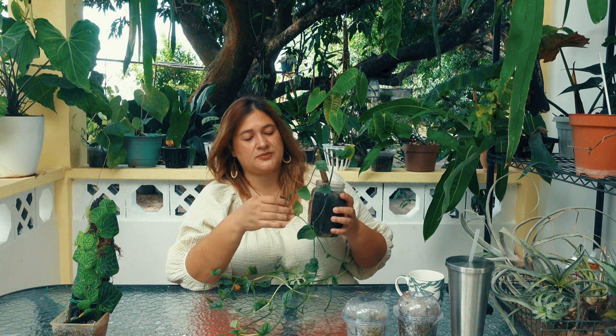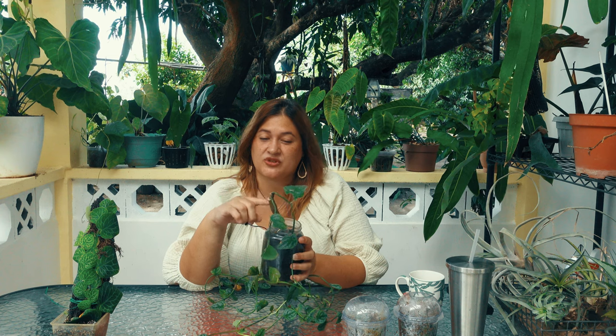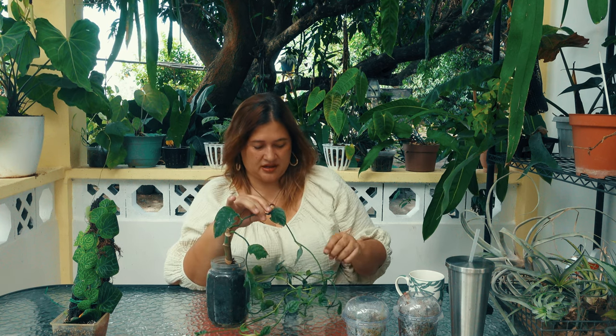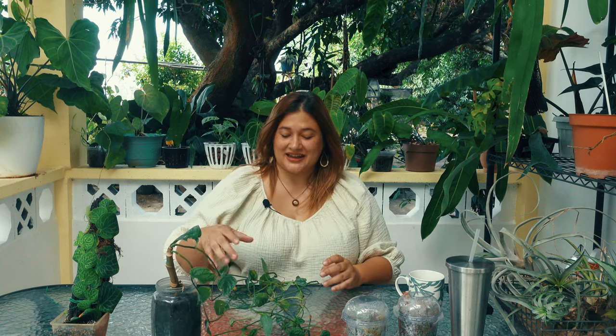The thing with Monstera dubia — and the reason I kept it in this container for a really long time — is that as it matures, it starts to lose its silver patches. Bigger leaves from this mature stem are a lot more green than silver. You can really see the difference between a mature leaf and a younger one: big difference in the amount of silver. That is honestly the nice surprise about this guy.